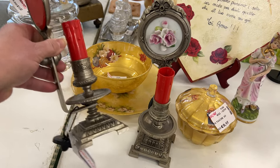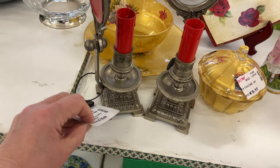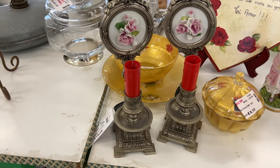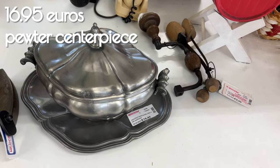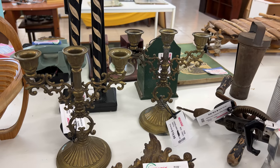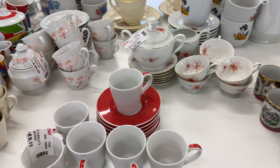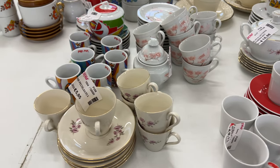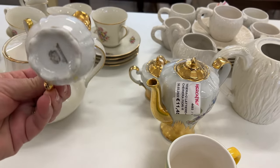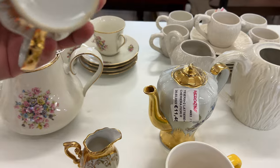Have you ever seen anything like this before? I have not. I don't think they're electric. This pewter centerpiece had very elegant lines on it. And a very sweet little tea set with lots of gold.